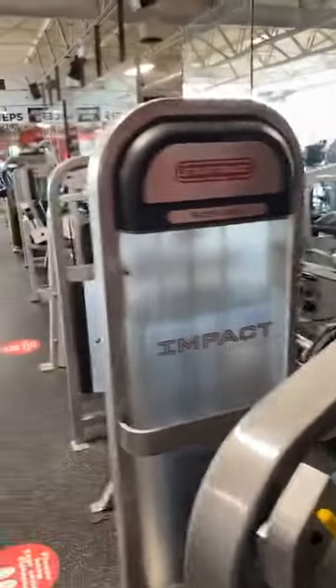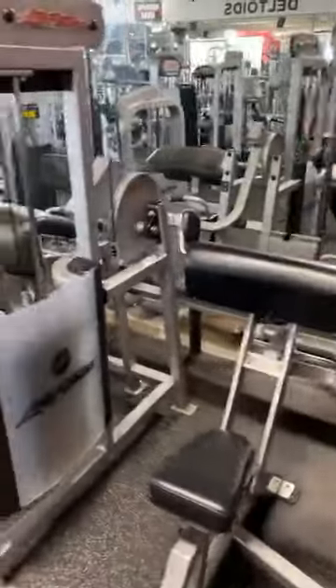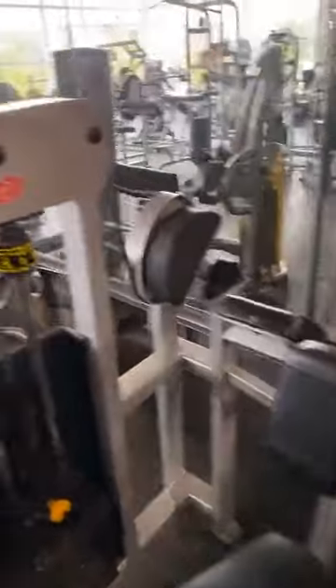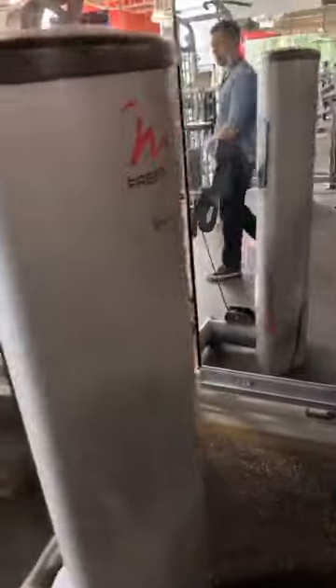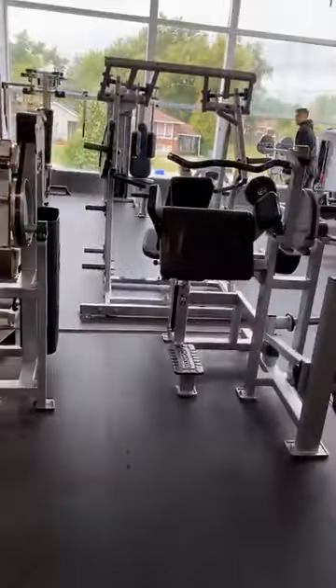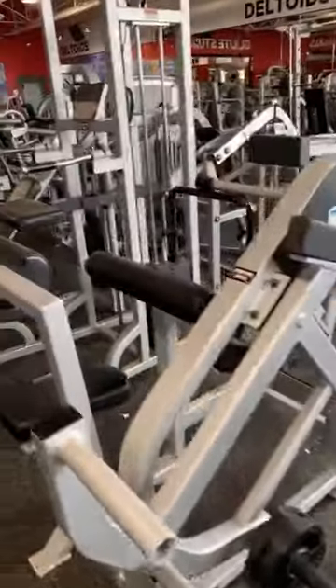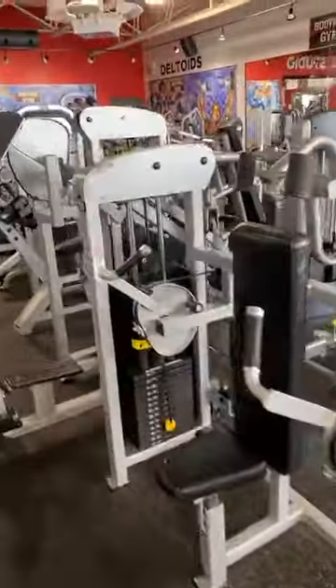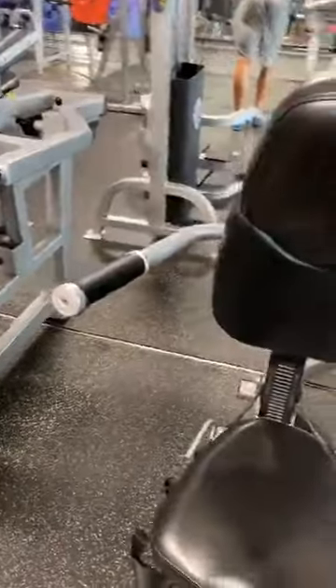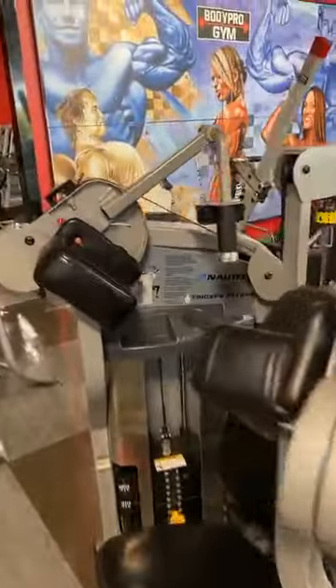So this is all bicep. And then this side is triceps — all triceps all the way down. Very rare piece: Nautilus tricep tri-tone. Crazy. Tricep extension, Monolith.